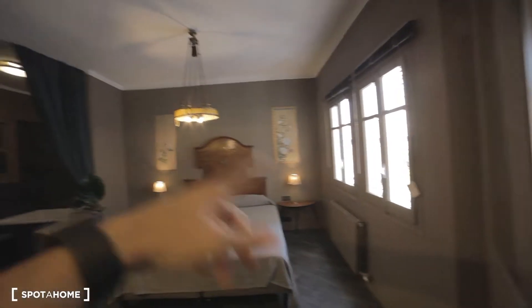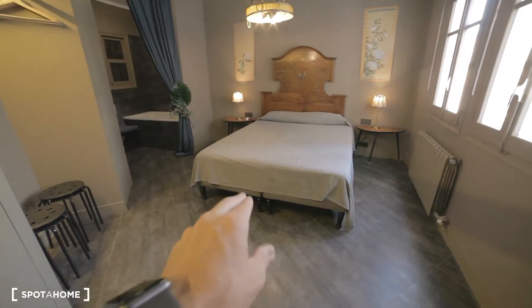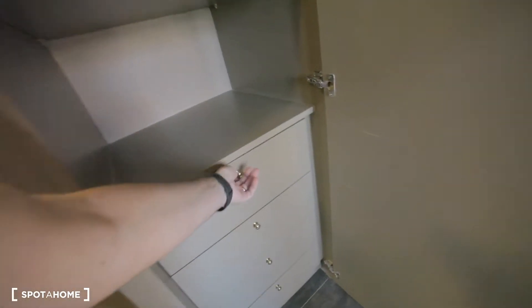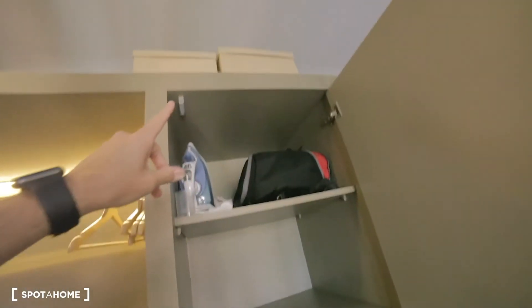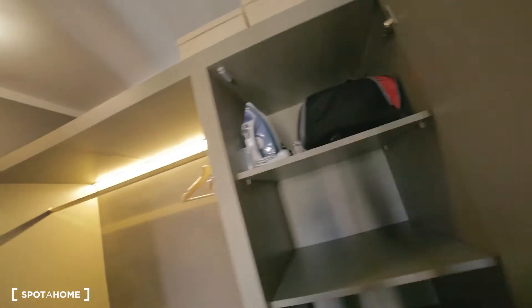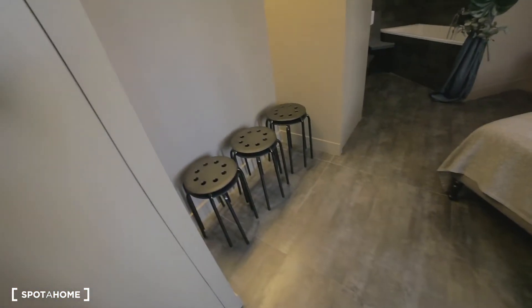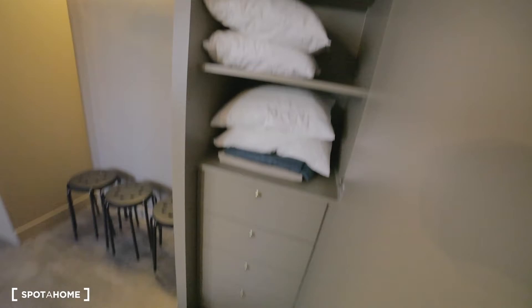The heater, a bedside table, a double bed — and I think you can split it. Then a wardrobe over here with some drawers, shelves, and the iron over there. Hangers here, some little benches, and some more storage here in drawers.